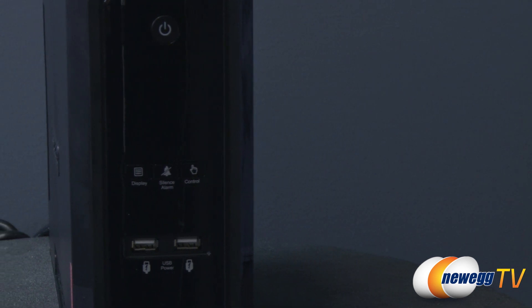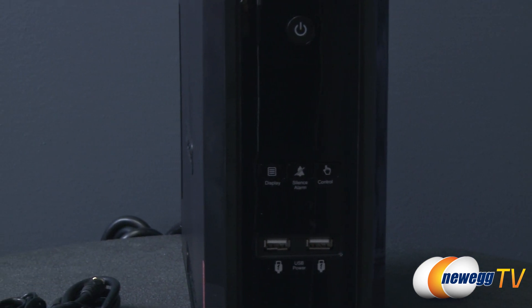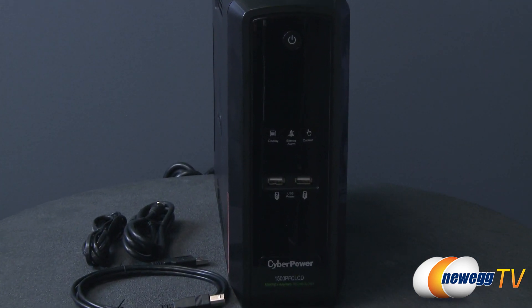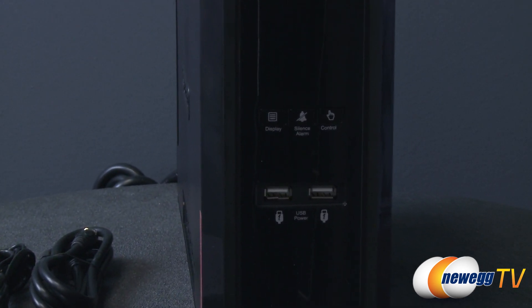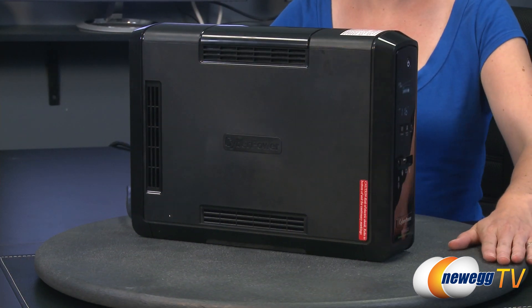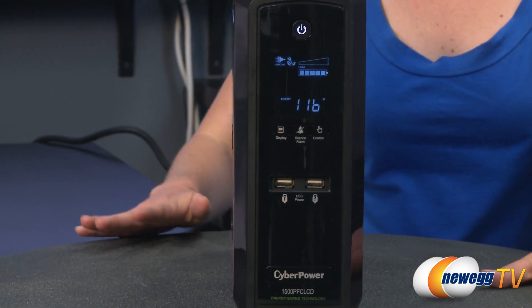With its pure sine wave output, this UPS provides continuous power that prevents unexpected shutdowns when switching from AC to UPS battery power. It has an input voltage range of 90 to 140 and a surge energy rating of 1030 joules. With a capacity of 1500 VA or 900 watts, the CP1500 features two user-replaceable 12-volt batteries.